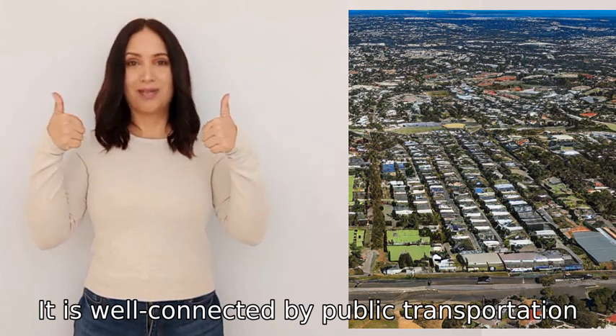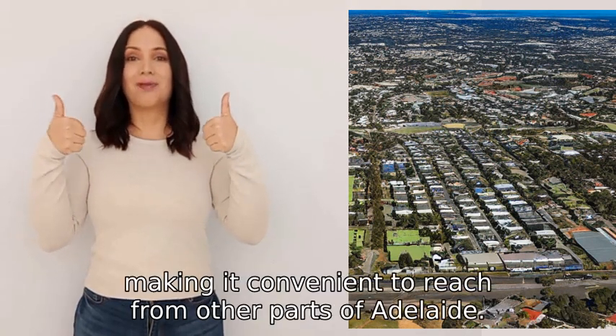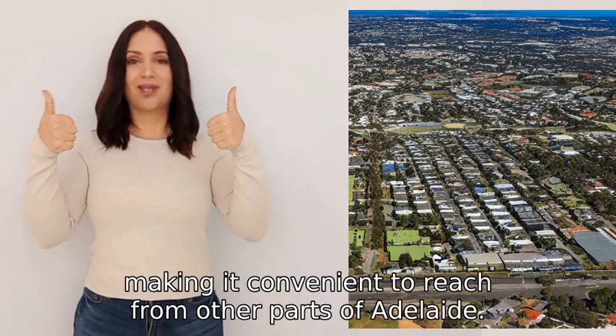It is well connected by public transportation, making it convenient to reach from other parts of Adelaide.